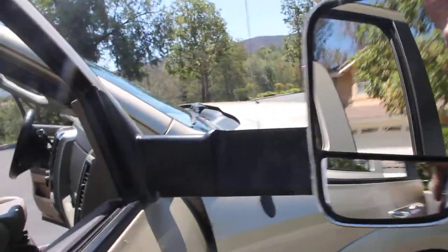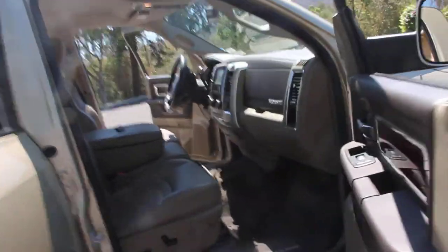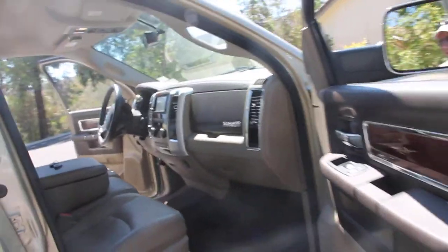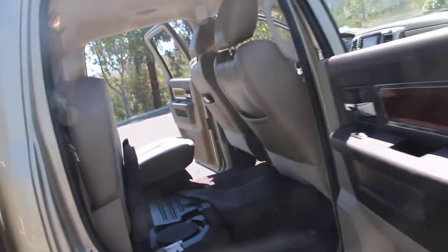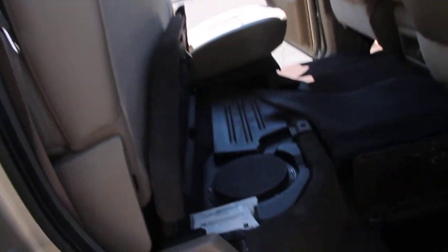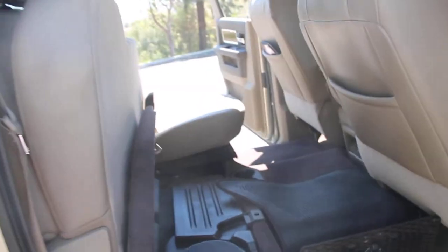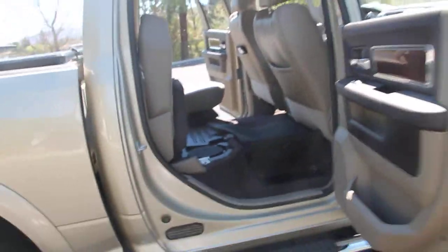It's a one-owner vehicle in excellent condition, very clean in and out. It's got the navigation system, the CD player, nice big speakers, storage boxes, and a full complement of carpet to keep your floors clean.